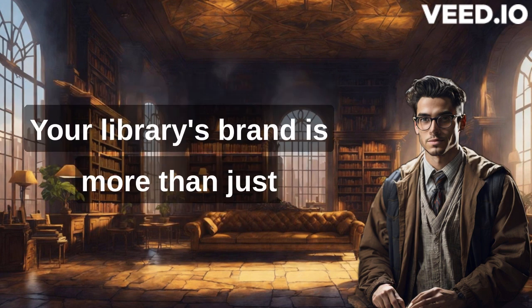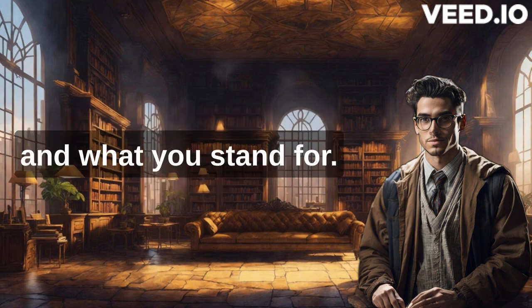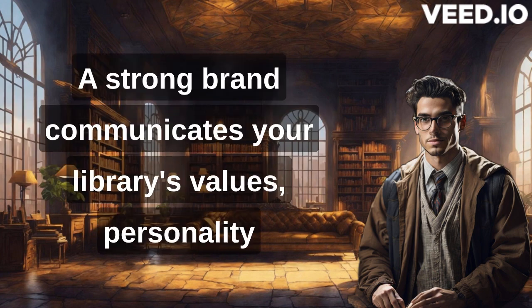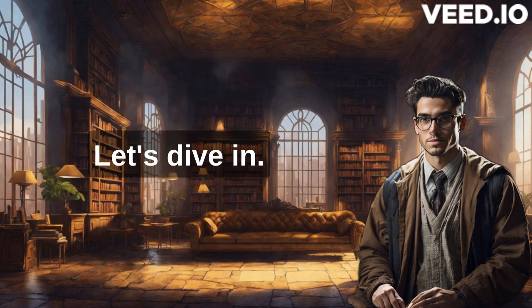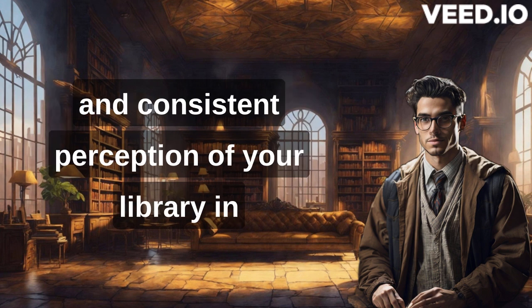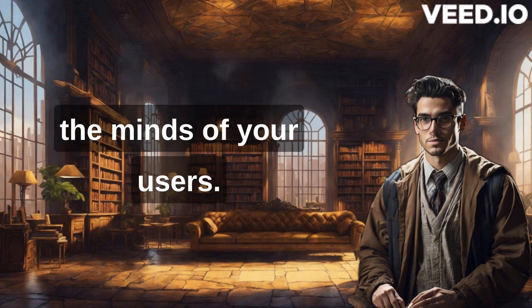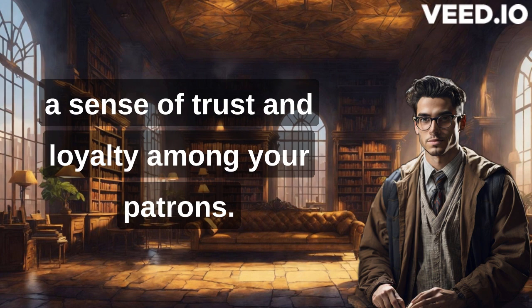Your library's brand is more than just a logo or a tagline — it's the essence of your identity and what you stand for. A strong brand communicates your library's values, personality, and unique offerings to your target audience. Library branding is about creating a positive and consistent perception of your library in the minds of your users. It helps differentiate your library from others and fosters a sense of trust and loyalty among your patrons.